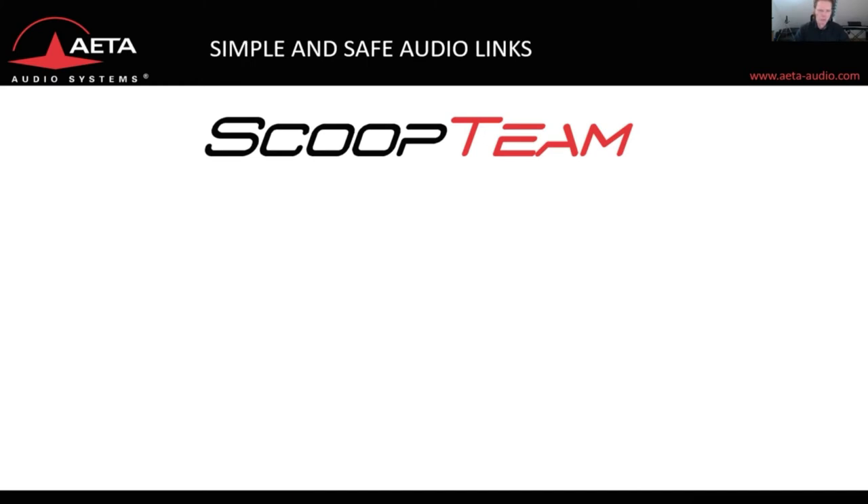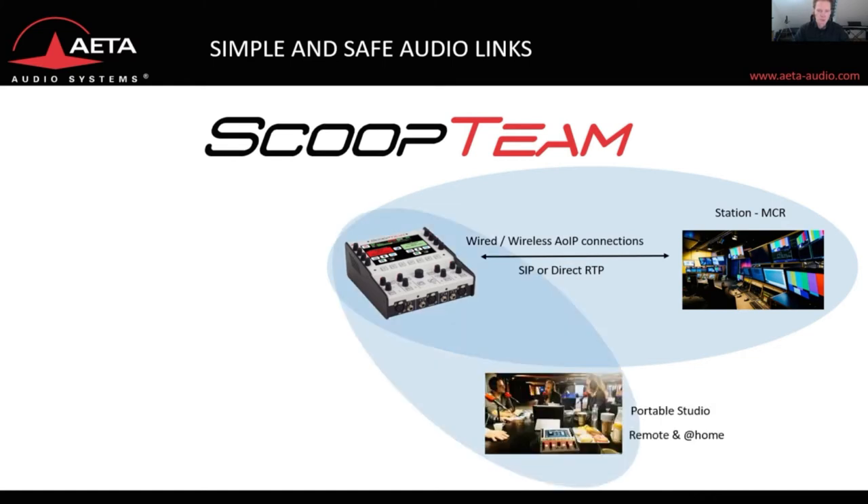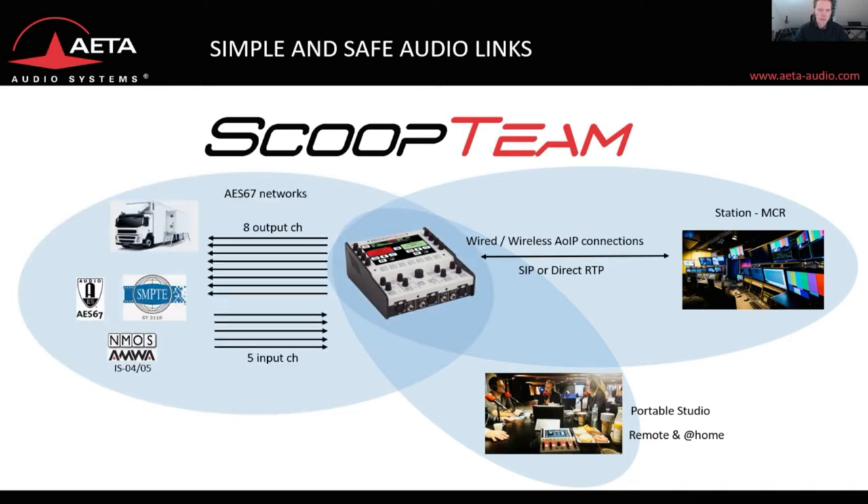You can do a lot of things with the Scoop Team, starting with getting your commentary audio to the station MCR by means of wired or wireless audio over IP connections, by means of SIP or direct RTP. The Scoop Team can serve as a portable studio on events that move around like the Tour de France or the Vuelta d'España. You can connect the unit to AES67 networks, pick five input channels from the AES67 stream, and output up to eight channels into the AES67 network.